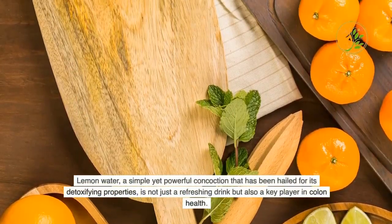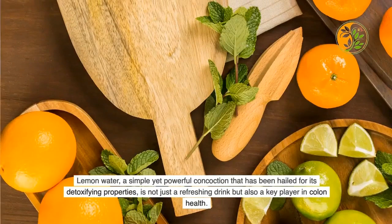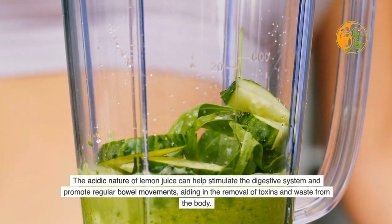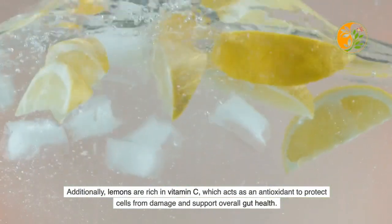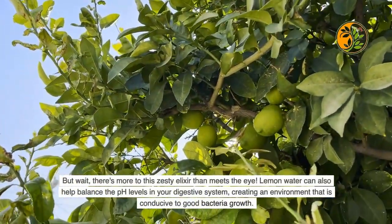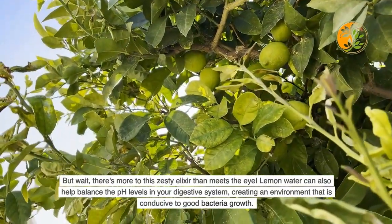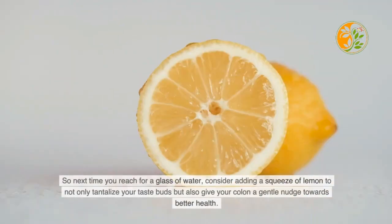Lemon water is a simple yet powerful concoction hailed for its detoxifying properties. The acidic nature of lemon juice can help stimulate the digestive system and promote regular bowel movements, aiding in the removal of toxins and waste. Lemons are also rich in vitamin C, which acts as an antioxidant to protect cells and support gut health. Lemon water can also help balance pH levels in your digestive system, creating an environment conducive to good bacteria growth.